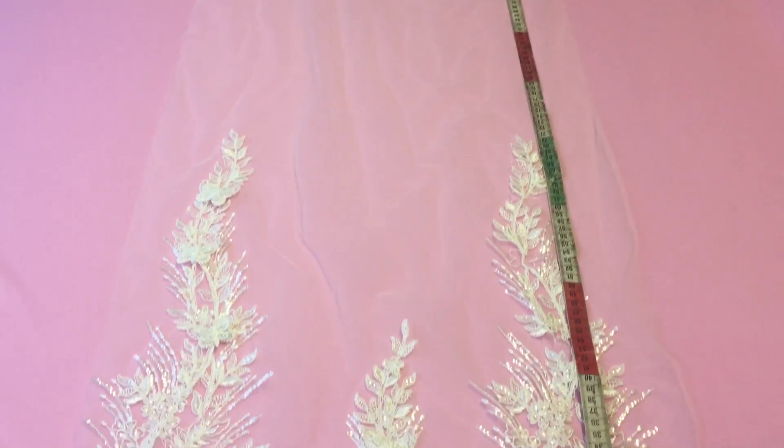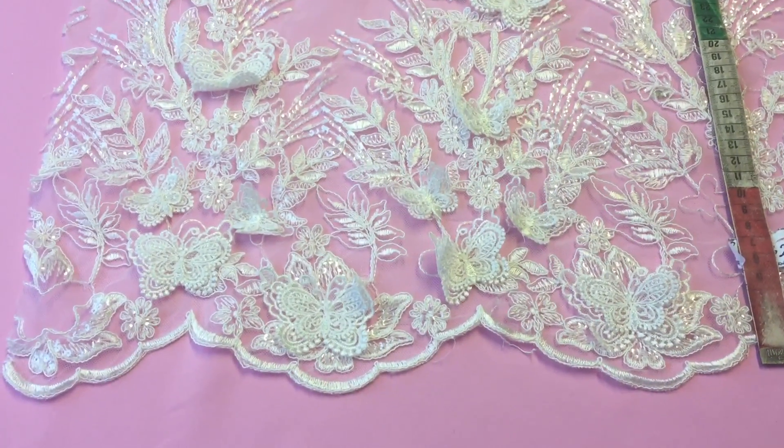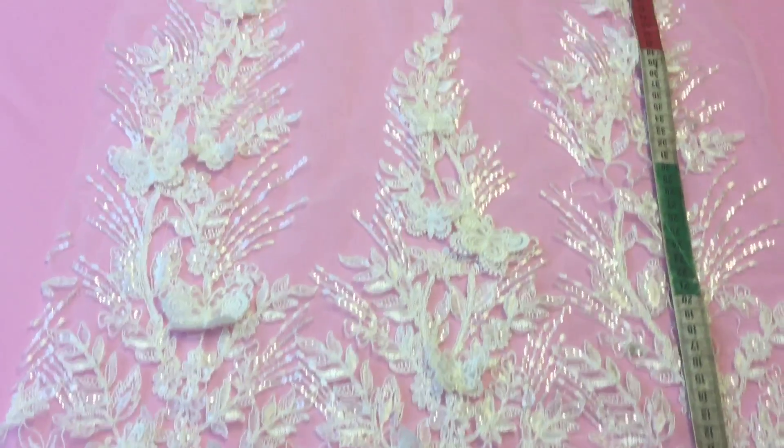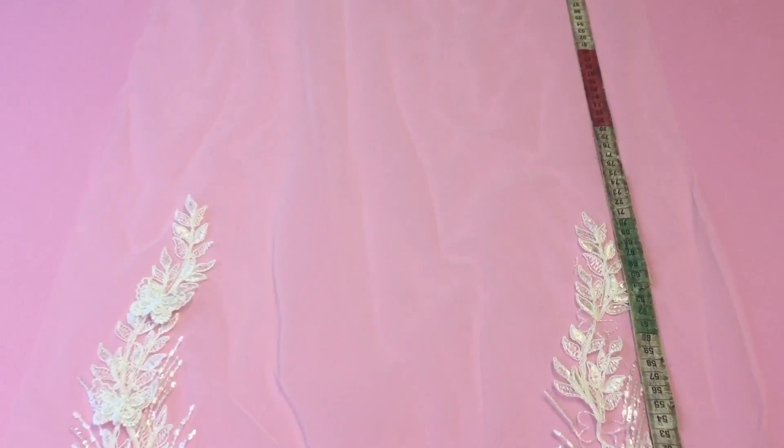You can see it's quite unusual because the pattern only extends from one side of the tube, and then you have a plain area above it. The pattern extends for 71 centimetres.